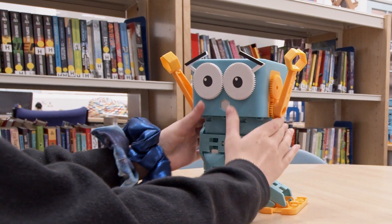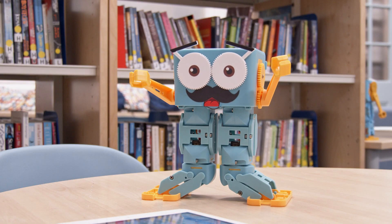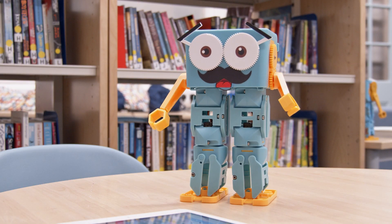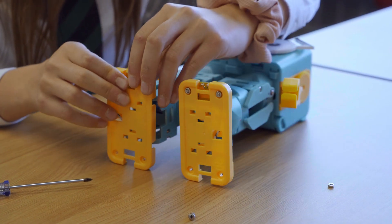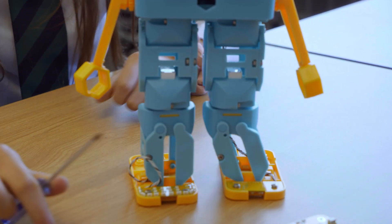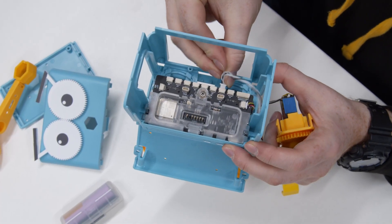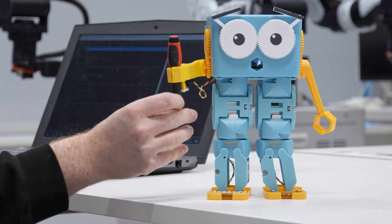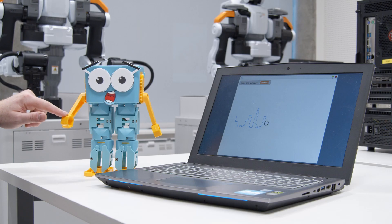9 metal geared smart servos sense position and let Marty copy poses and movements you demonstrate. Marty's new modular expansion system means you can add all sorts of sensors for distance, colour, lines, noise and light, and learn more about electronics. Add extra motors for elbows, roller skates or grabbing hands — and every motor has built-in force sensing and position feedback.